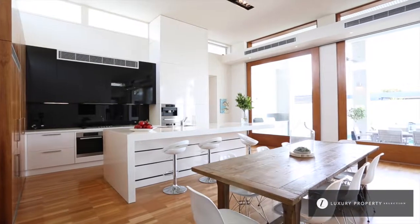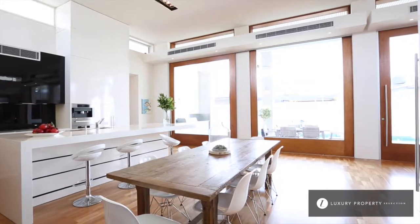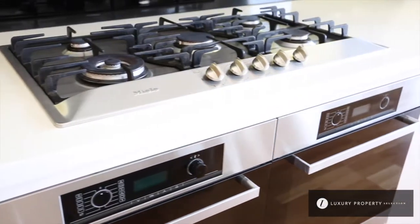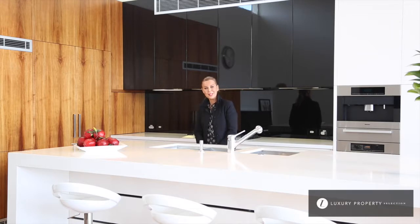The active entertainer is going to absolutely love this luxurious kitchen. There's such an elegant use of materials from the benchtops and the cabinetry. Offering Miele appliances, two underbench ovens, dishwasher, cafe machine and a microwave combi oven.